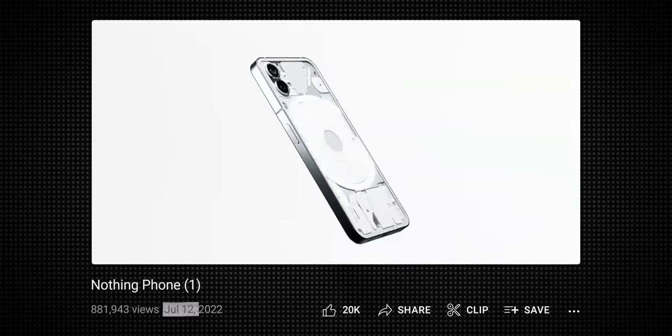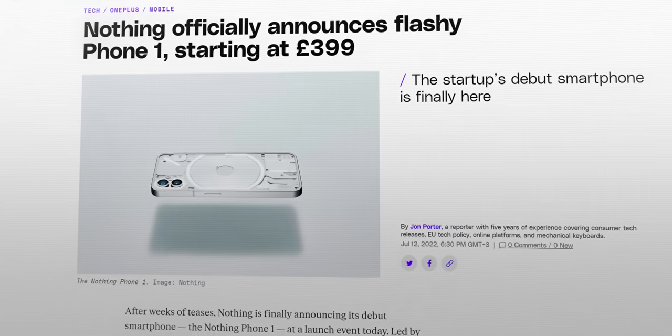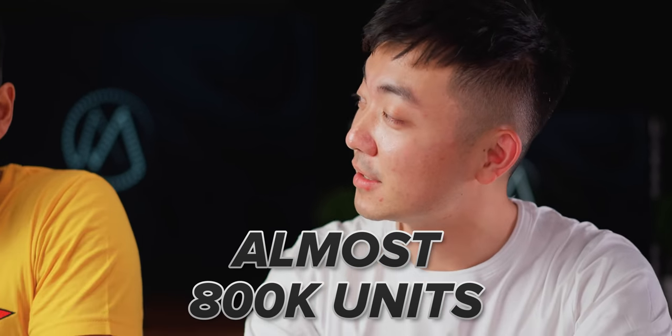Just to catch you up: Nothing released their first phone this time last year. It was a £399 mid-ranger with a really unique design, and I've actually got one right here. It sold pretty well by the sounds of it — almost 800,000 units across the world. How was that versus your expectation?